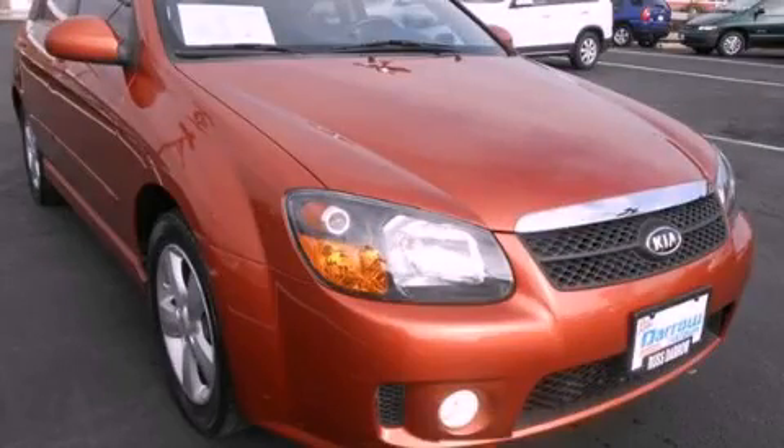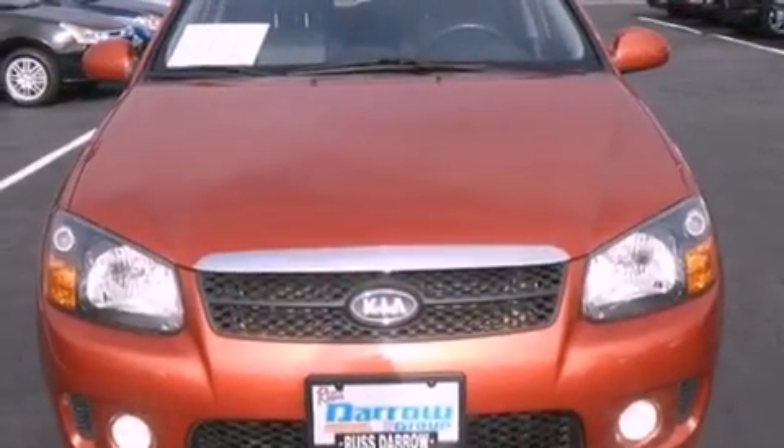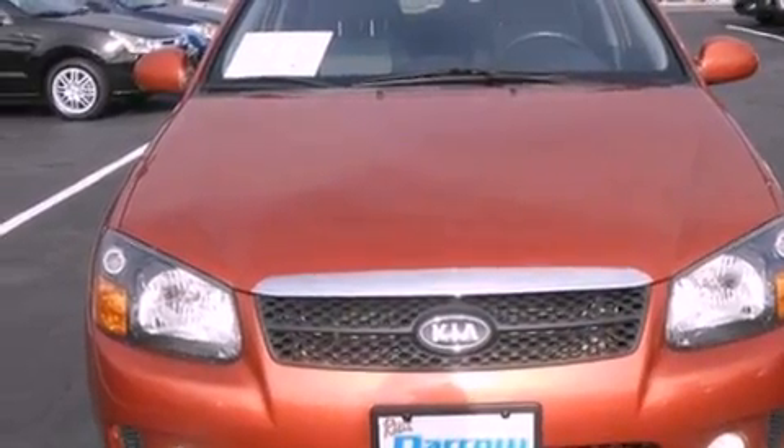This is a 2009 Kia Spectra. It has a 2.0-liter four-cylinder engine and a four-speed automatic transmission.